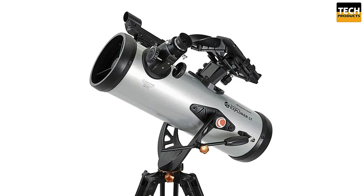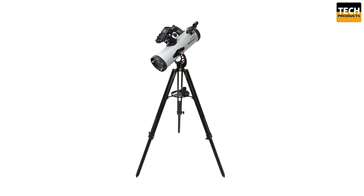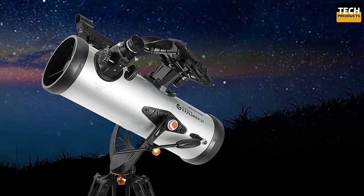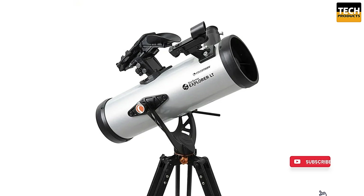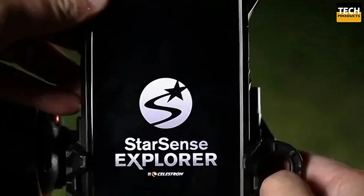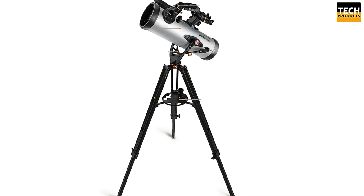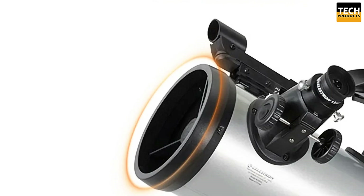What sets this telescope apart is the incredible StarSense Explorer system. Simply download the StarSense Explorer app from the Google Play Store or App Store, dock your smartphone, and complete a quick 2-minute alignment procedure — that's it, you're ready to explore. The StarSense app uses an advanced Lost in Space algorithm, or LISA, to pinpoint your exact location and orientation. It doesn't even need a cell signal. Once aligned, the app generates a list of visible celestial objects. Select one, follow the on-screen arrows, and when the bullseye turns green — voilà, you're looking at a stunning piece of the universe.